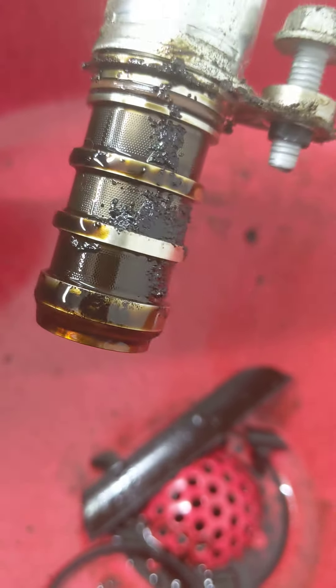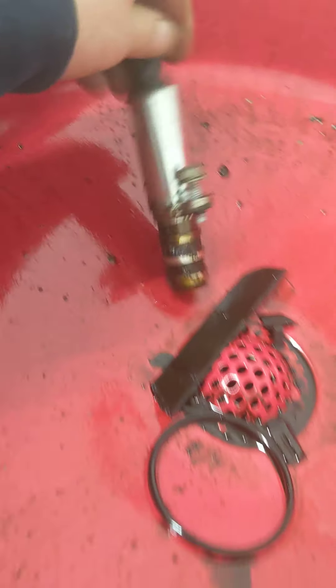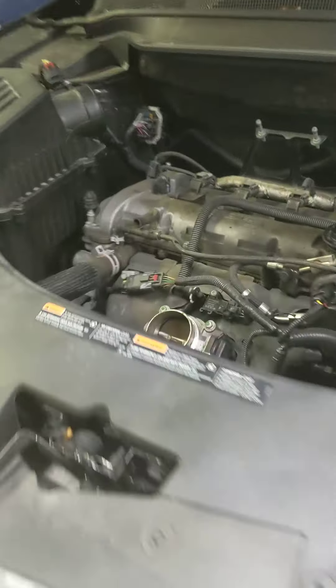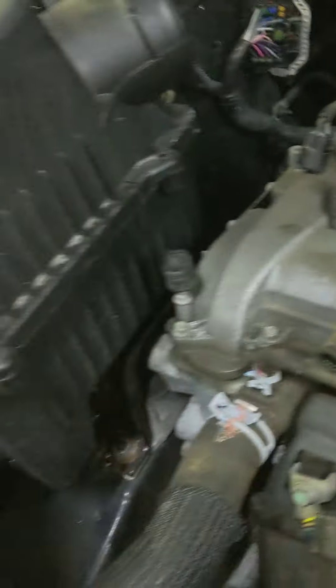It's definitely clogged up, so I can see it's not getting the right pressure in there. We're going to go ahead and replace that, clear the light, and if she has another issue with the timing or anything of that nature, it might lead into a camshaft position sensor or the timing, which these vehicles are very notorious for — just my opinion.